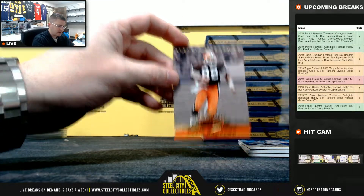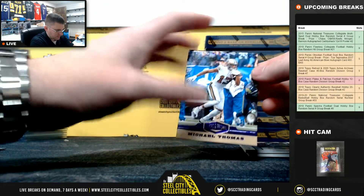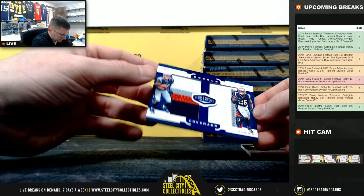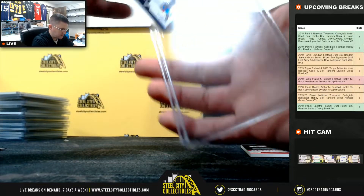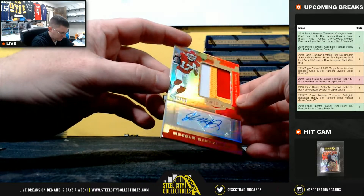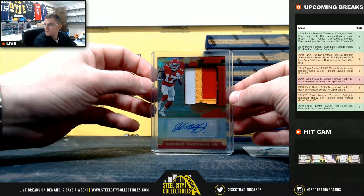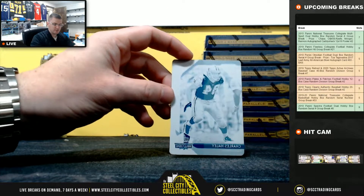Ozzie Newsome for the Browns. Michael Thomas, Saints. N'Keal Harry and Sony Michel — this one's out of 50. Patches look nice on that. And McHole Hardman Jr. out of 99 for the Kansas City Chiefs — that's a nice looking hit. Plate, some patches, and the Cowboys 101 Charles Haley.